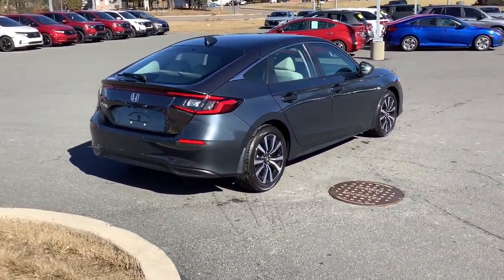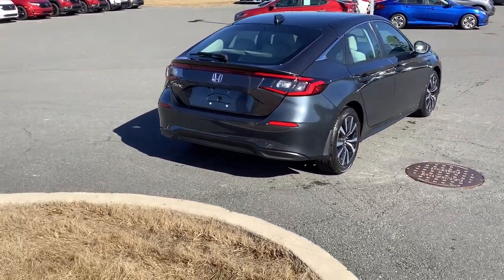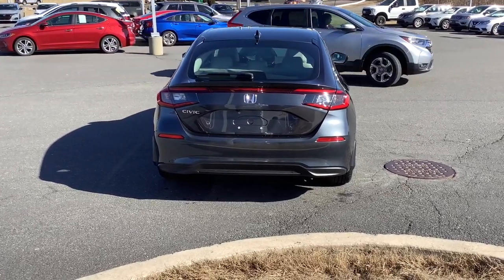Keyless entry, sun/moonroof, adaptive cruise control, heated mirrors, lane keeping assist, steering wheel audio controls, power driver seat, alarm, heated front seat, aluminum wheels.